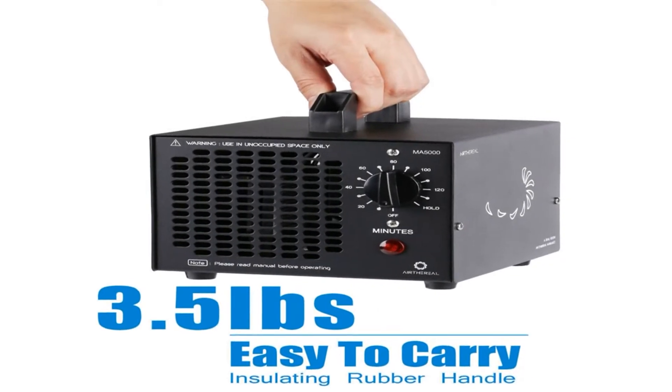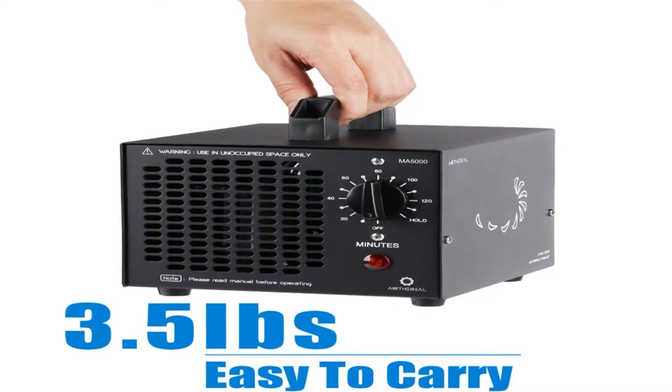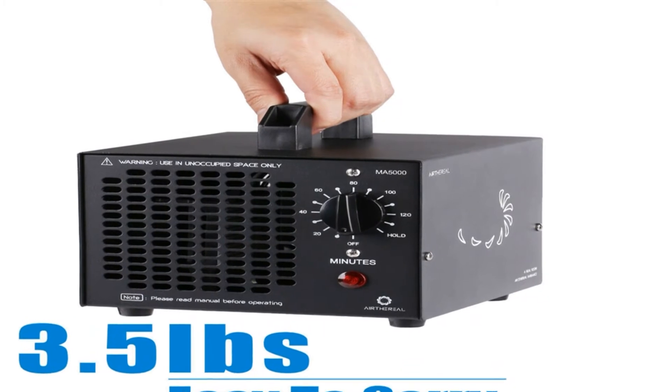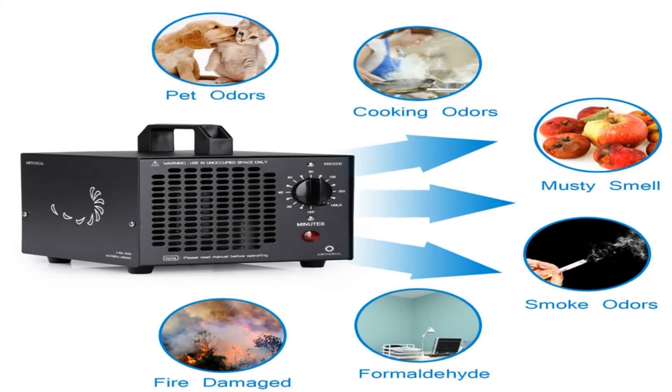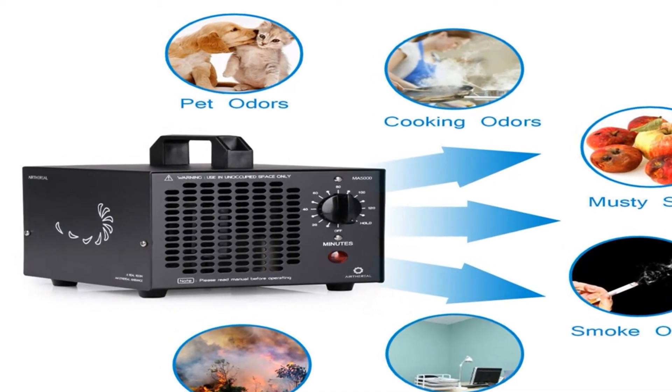Air treatment and odor removal — the ozone generator is great for your home, offices and rooms, smoke and pet areas, musty basements, cars, boats, restaurants and bars, kitchens, hospitals, schools, kindergartens, and water and fire damaged areas and more.